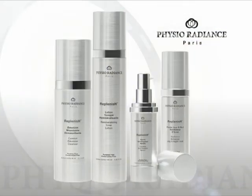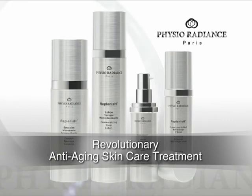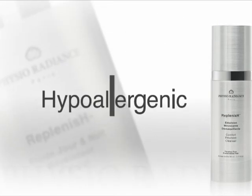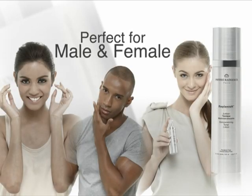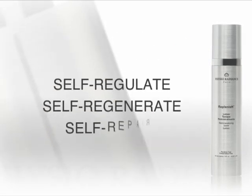We are proud to introduce to you the best solution in the fight against aging — Physio Radiance. Activate your skin cells. Relying on the concept of physiology, Physio Radiance is an absolutely hypoallergenic, unisex, and high-end anti-aging skincare treatment that teaches your skin to self-regulate, self-regenerate, and self-repair.